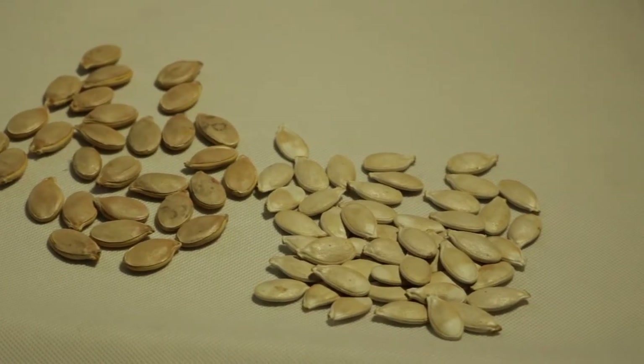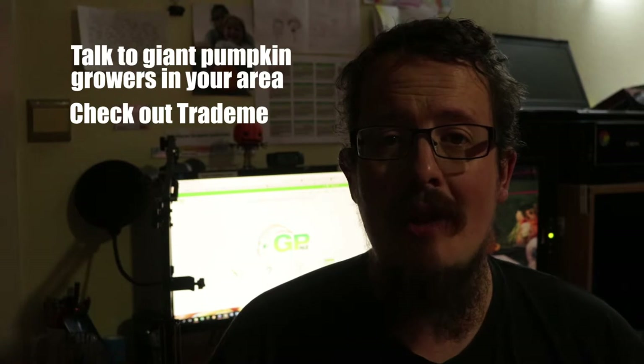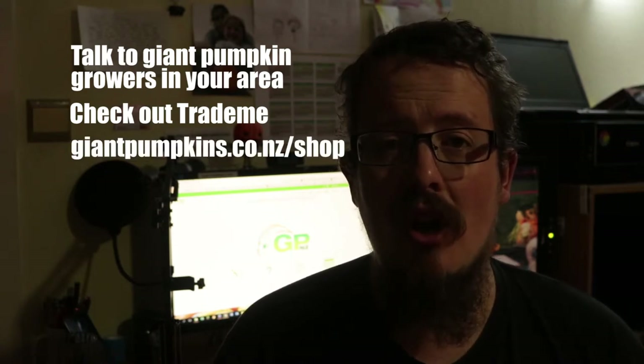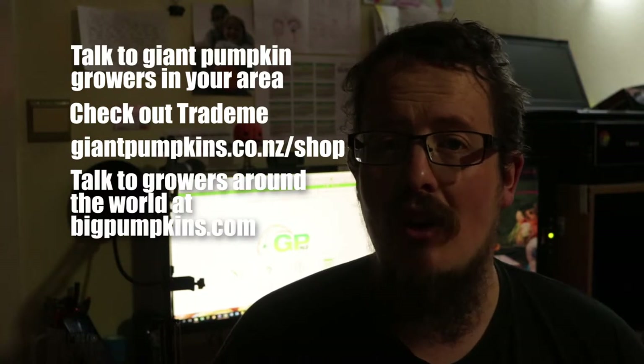Here in New Zealand, if you want to get some giant pumpkin seeds, your options are: talking to giant pumpkin growers in your area, checking out Trade Me to see if any are listed on there, or check out giantpumpkins.co.nz/shop to see what I have, or talk to giant pumpkin growers around the world at bigpumpkins.com.